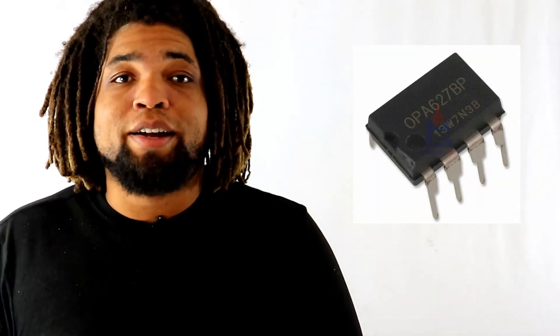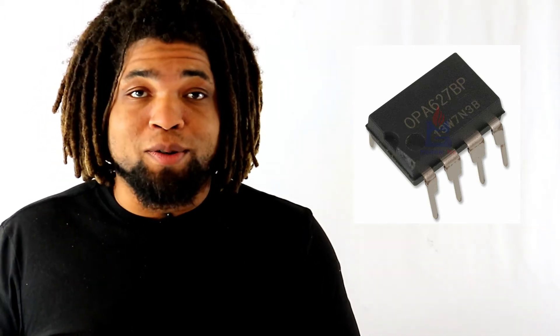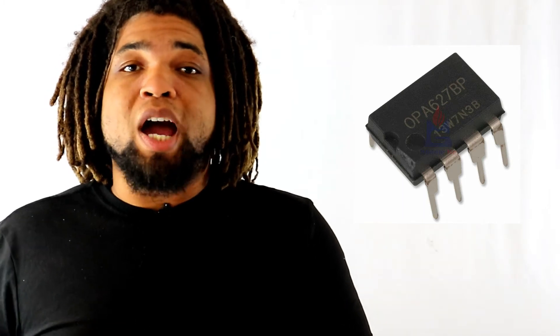Moving on from the transistor, we have the integrated circuit. Just as it sounds, the integrated circuit, or IC, is a semiconductor package that already has a circuit built into it. The most common ICs are things like the 555 timer, op amps, and comparators.